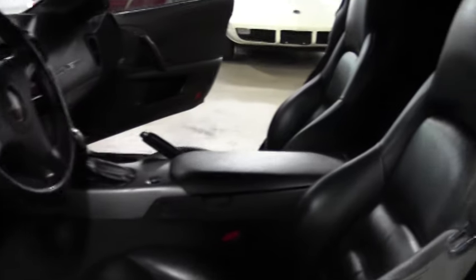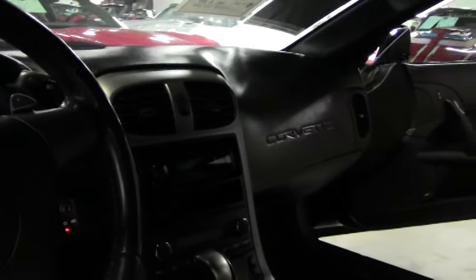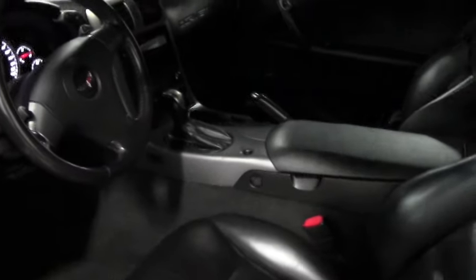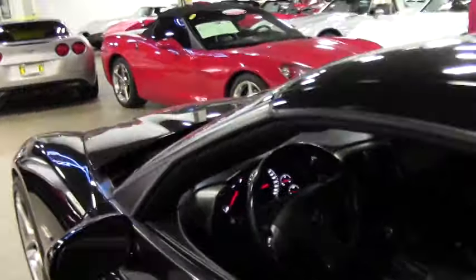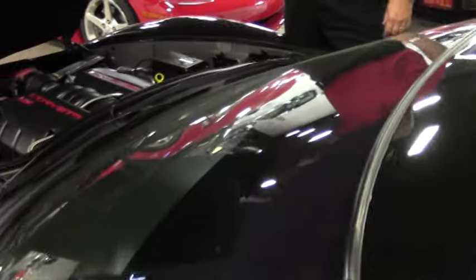The seats are in very good condition. Door panels are looking good. As you'll notice, it does have tinted windows all the way around, and a tint on the windshield as well.